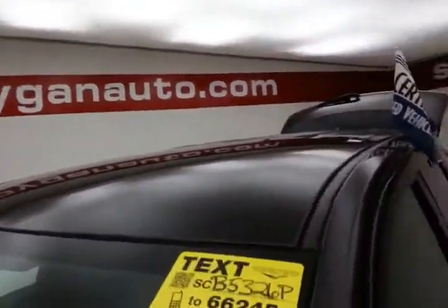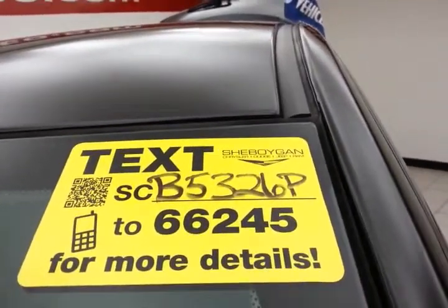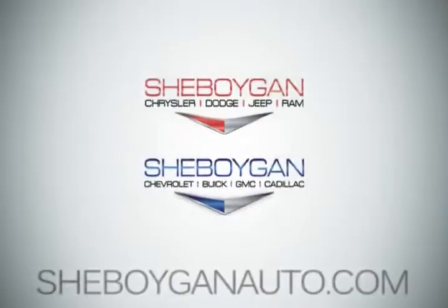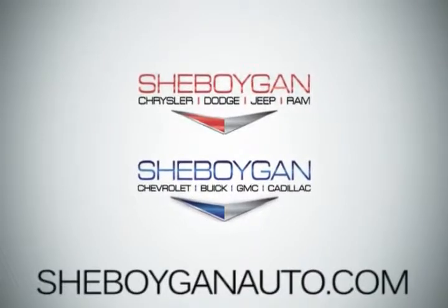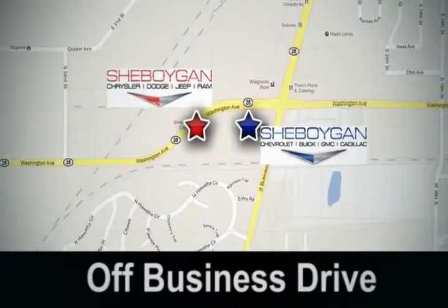For more, please go to sheboyganauto.com or text SCB5326P to 66245. Come see us today at Sheboygan Auto — eight brands in one location, off Business Drive in Sheboygan, Wisconsin.